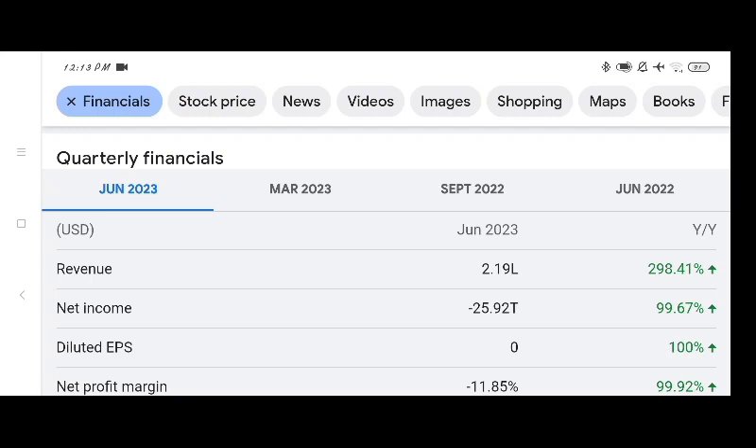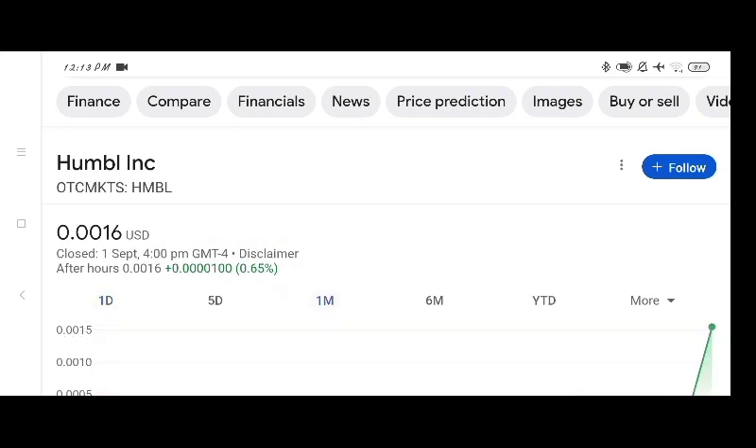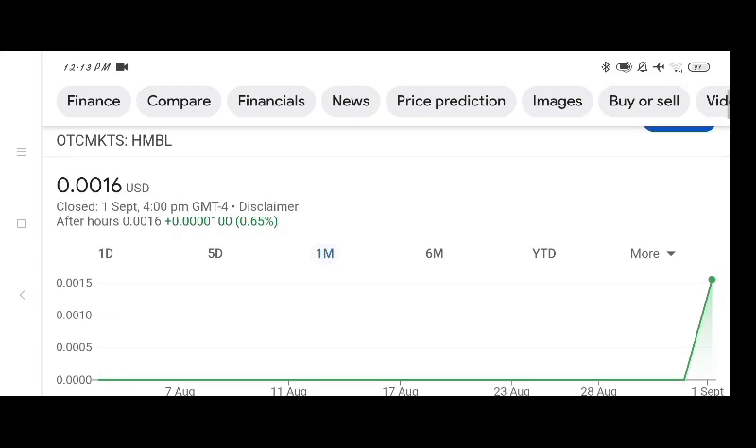The fundamentals of this stock are much better than other penny stocks. Before buying and selling the stock, please consult your financial advisors. Today's video is done — thanks for watching. Please subscribe to the channel, like the video, comment all related queries, and press the bell icon.